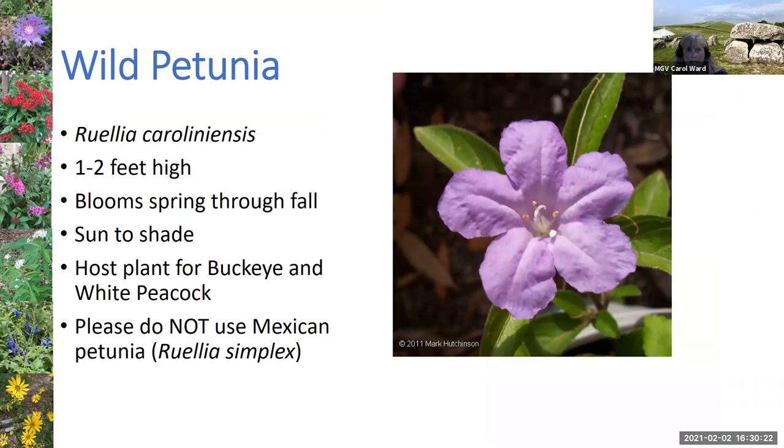Wild petunia, Ruellia caroliniensis, is a small wildflower only a couple of feet tall. It's a host for two different butterflies — the buckeye and the white peacock. Most people are more familiar with Ruellia simplex, the Mexican petunia — please don't use this plant, it is invasive here in Florida. It goes crazy, and it's been totally ripped out of my yard. I've made just about every mistake a gardener can make here in Florida.